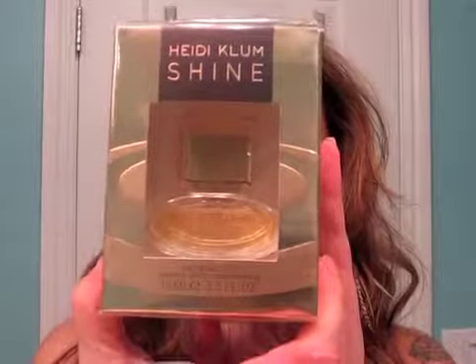Okay, so this is Heidi Klum's brand new fragrance called Shine. I have only seen the marketing material for it and I know what the bottle looks like, but I don't really know what's in here. And there's a sample for me in here — it's a deluxe sample. I actually have a half-ounce spray of her new fragrance. Let's open this.